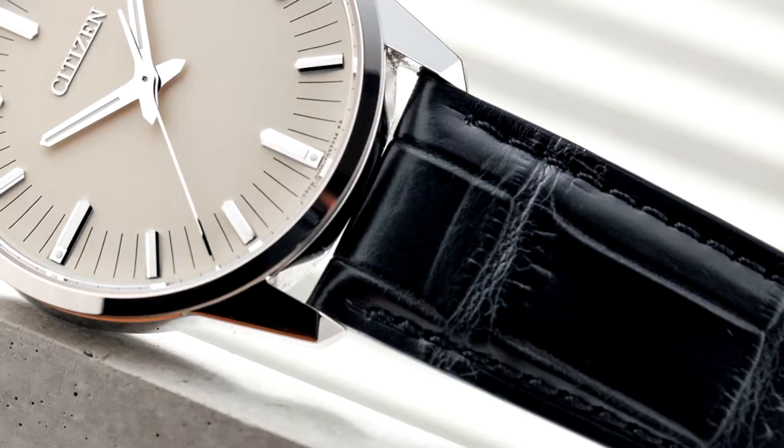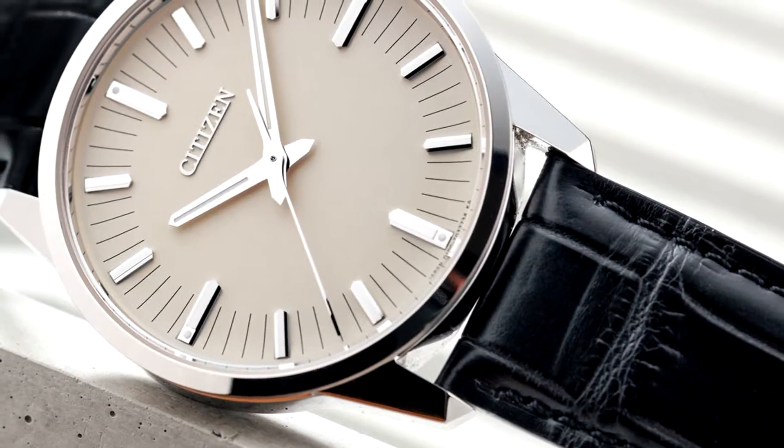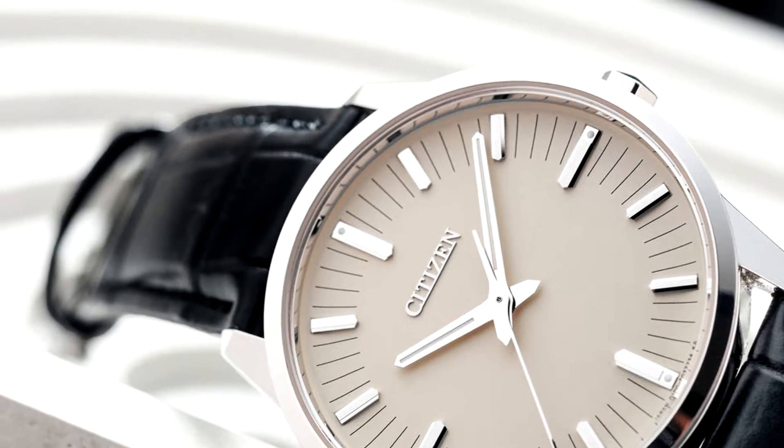To get started, a recent announcement from Citizen has been boasting the most accurate wristwatch in the world, to come out later in 2019. This wristwatch has been rocking the horological world for some months now. Citizen's caliber 0100 movement has achieved a pretty accurate feat — without atomic time, it only gains or loses one second a year.